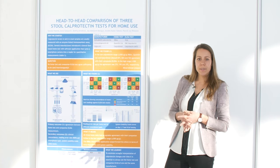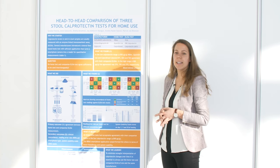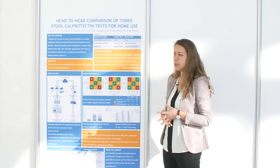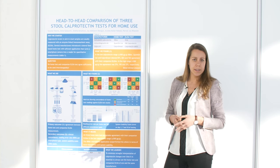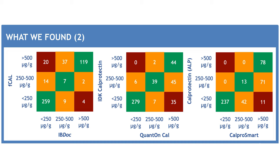For the secondary outcomes, we looked into clinical concordance. These are simplified scatter plots showing three clinical cut-off values used in our hospital: values below 250 corresponding to disease remission, values between 250 and 500 in the uncertain range, and values above 500 corresponding with active disease. Looking at the numbers, concordance was 82%, 79%, and 73% for the three different home tests. For serious misclassification, the numbers were 5%, 8%, and 2% — so very low.